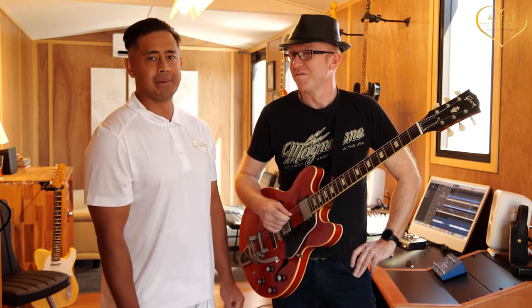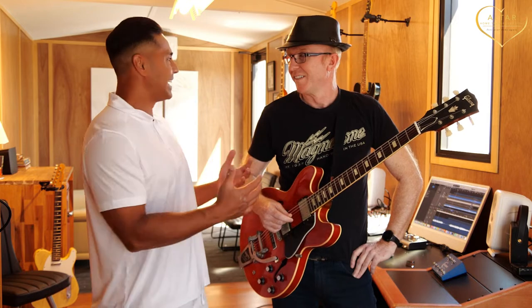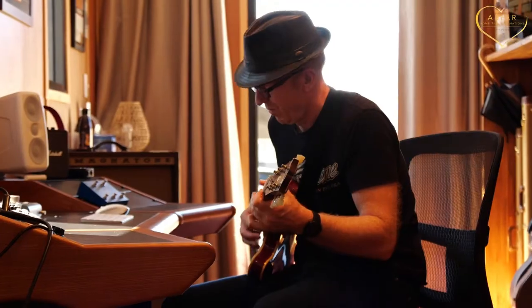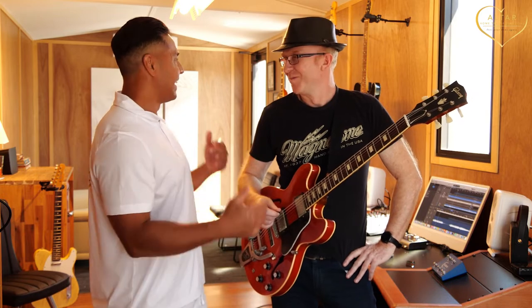What a transformation this has been, Chris. Amazing — we just love the whole process of transforming your beautiful home. It's come alive now and you're standing here in your studio jamming. I just love to see you with your guitar there.